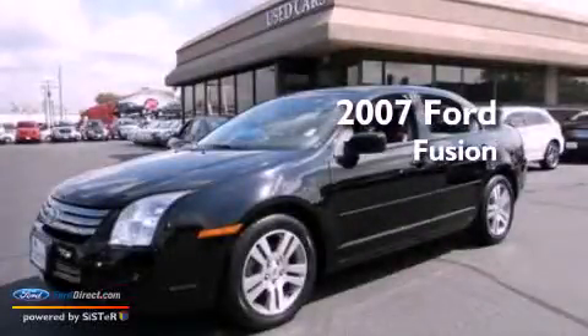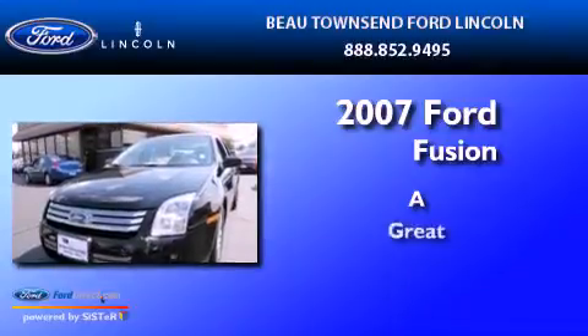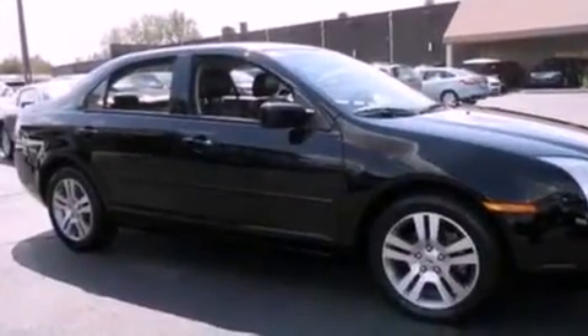This is a 2007 Ford Fusion. All of the following features are included.